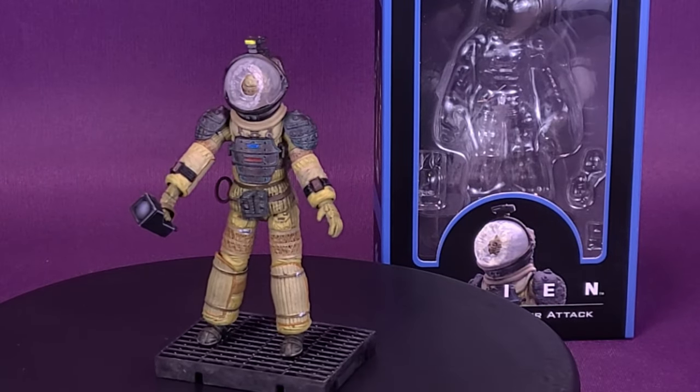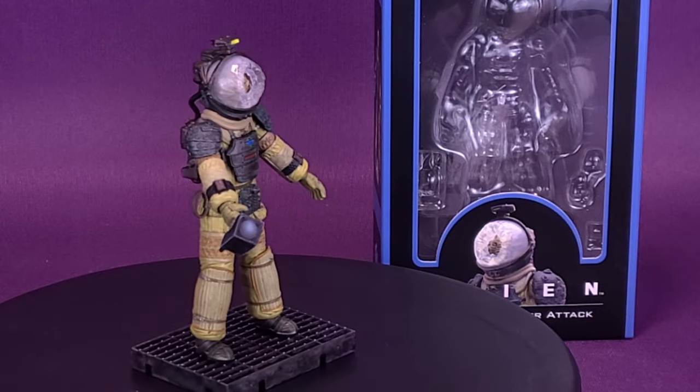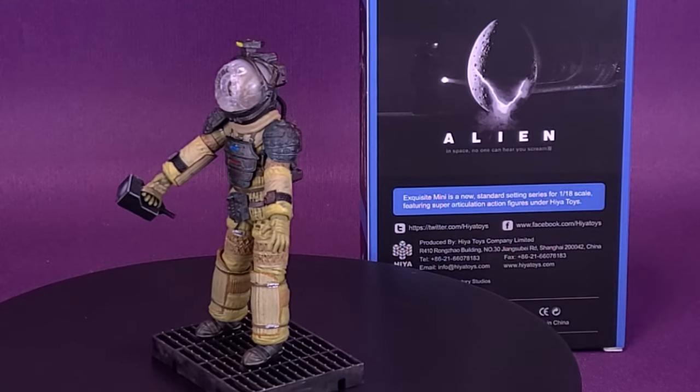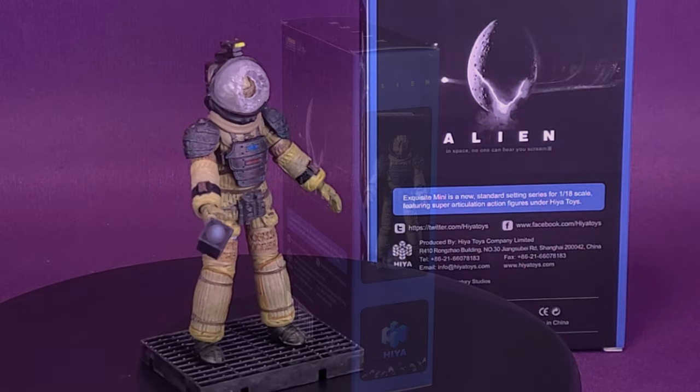Answering distress calls can be dangerous to your health. Here's your look at the Hyatt Toys Alien Kane Facehugger Attack Exquisite Mini. Exquisite Mini is a new standard-setting series for 1/18th scale featuring super articulation action figures under Hyatt Toys.